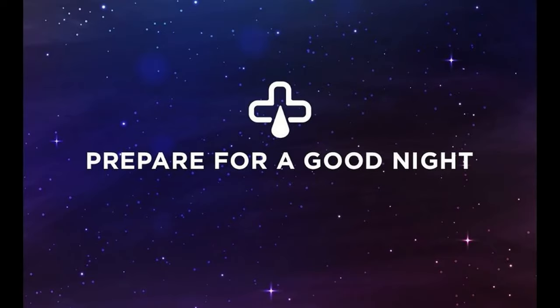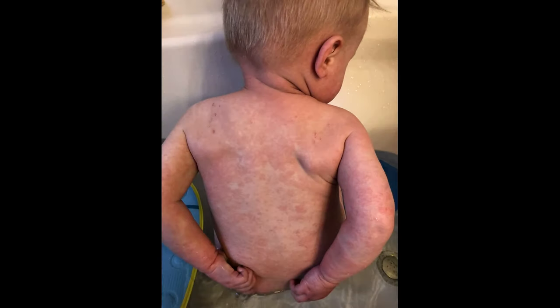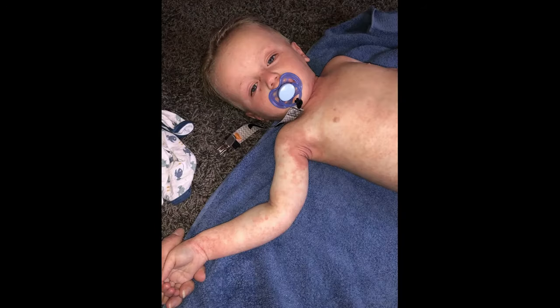Everett's mother continued the doctor-recommended nightly routine of a 15-minute lukewarm therapeutic bath, alternating between bleach and oatmeal each night, then lathering his irritated skin with thick, greasy emollients, but now covering with Soothams' eczema sleepwear.